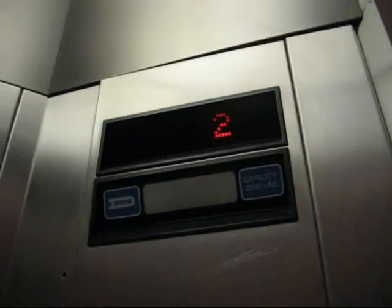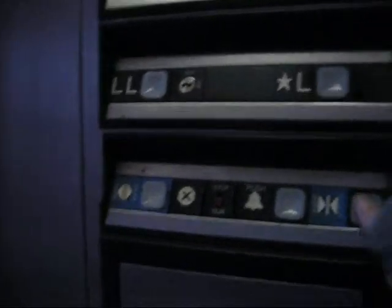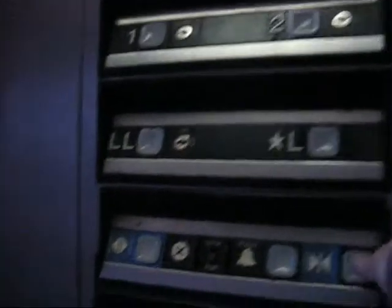This is a tall elevator. It smells funky in here, though. I don't know what R is. Only one elevator in here. Door closed button does not work.